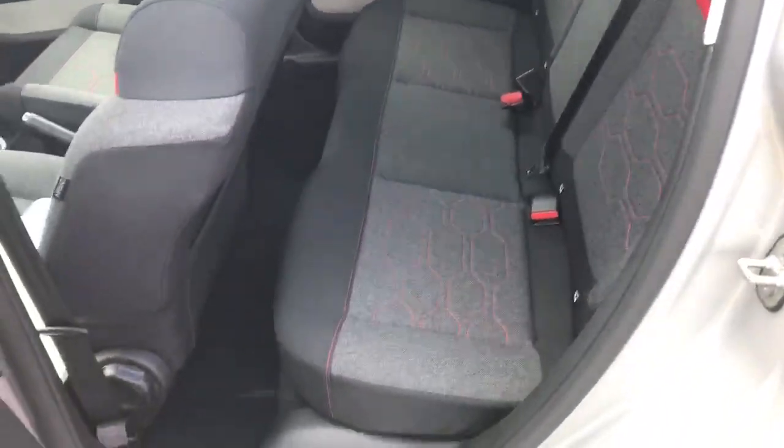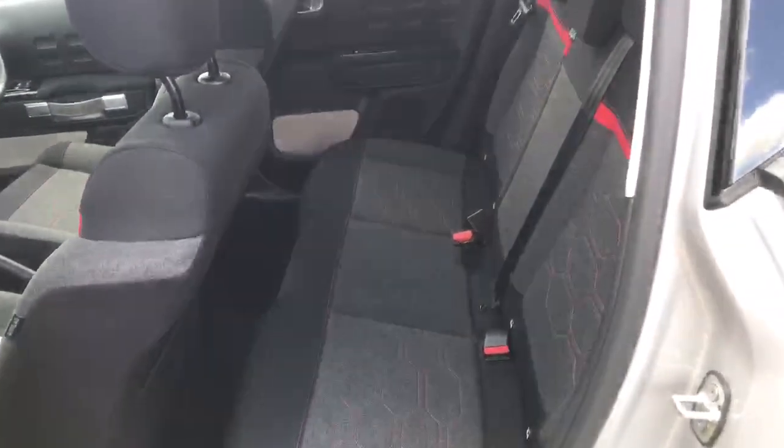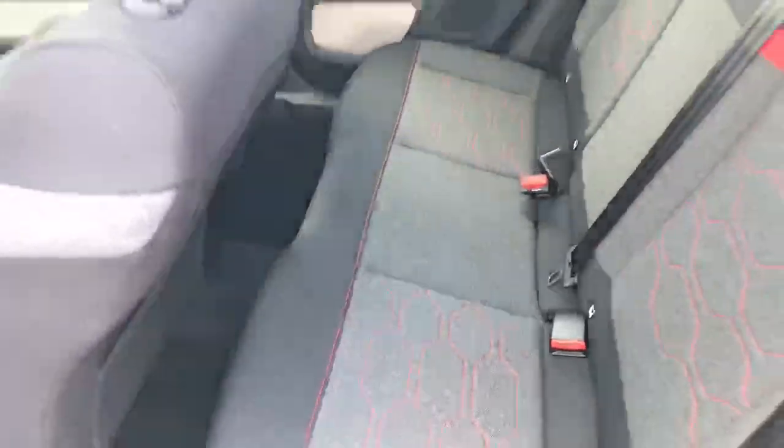If I just open the back door I can show you inside. As you can see we've got the red trim on the seats as well. These are actually very comfortable seats — it feels like you're sitting on a sofa.